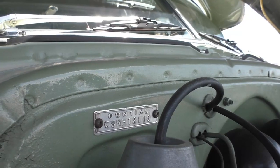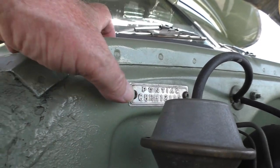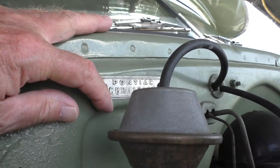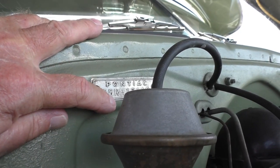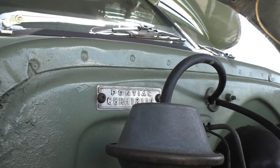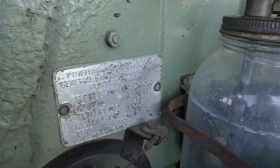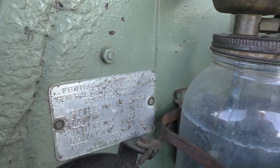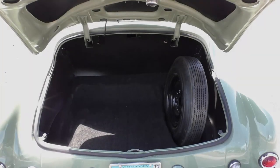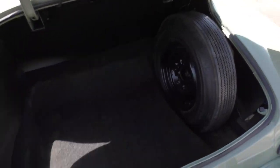We'll do a quick decode of the VIN. As discussed during the walk-around, it's a California-built car. The '8' is for the 8-cylinder, the 'R' means it's a '49, and the 'H' means it was originally equipped with a Hydra-Matic. We'll decode the data tag back at the shop.